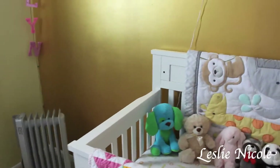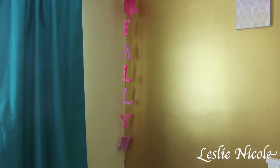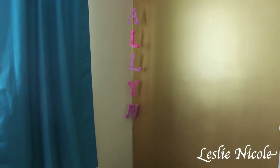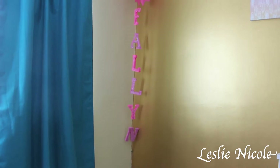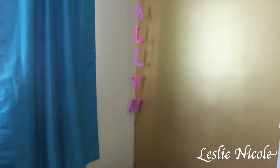Moving on to the rest of the wall — I made this sign from Michaels that says 'Fallon.' I love it! I put in the hook, the bow, and glued and painted everything myself. They were originally white. It's really heavy but stays put with the wall and the glue. That's one of my DIYs.